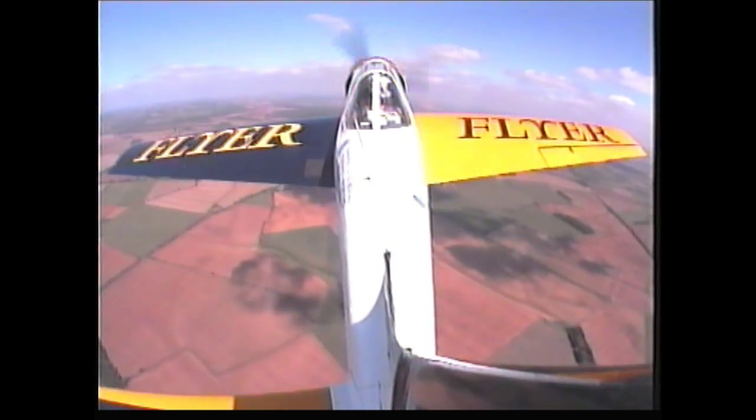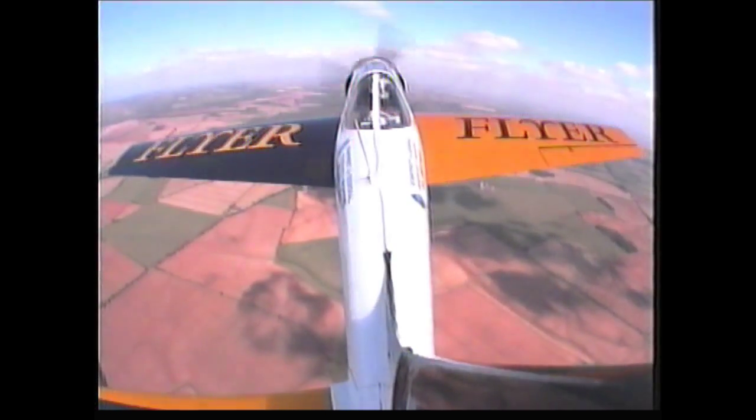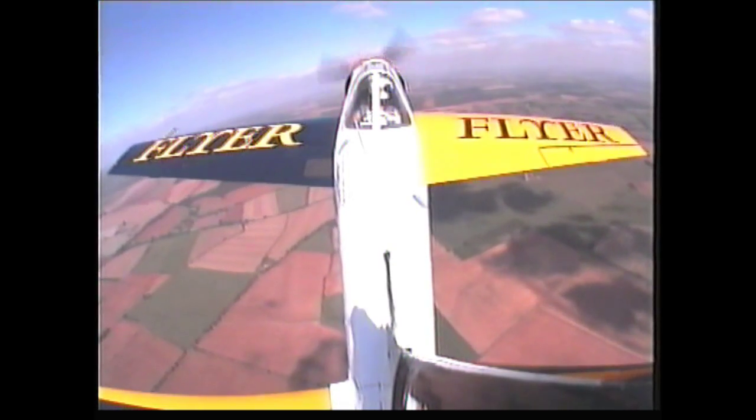The Yak's livery is that of its sponsor, Flyer Magazine, and it's the only aviation-sponsored aircraft on the display circuit. The bright blue and yellow have proved to be highly visible in either sunny or overcast weather conditions, and the sheer size of the aircraft means binoculars aren't required to truly enjoy this spectacular display.